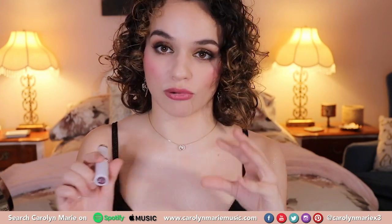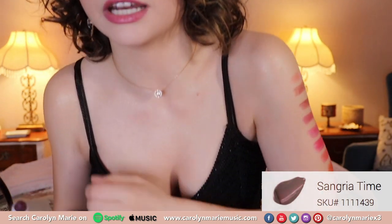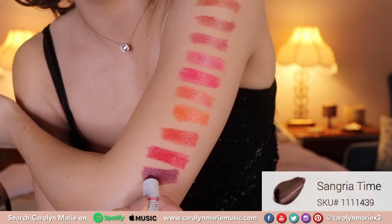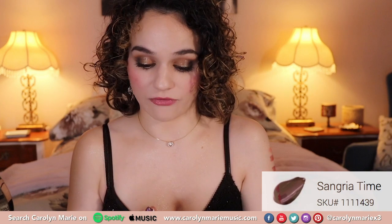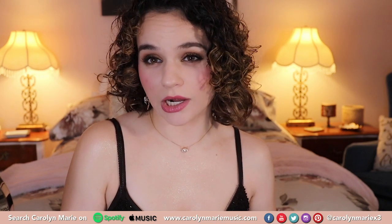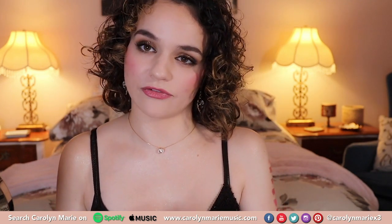Now we're going into these deeper brown berry shades. This one is 439, Sangria Time. These are such cute names — A-plus for the names! That is such a beautiful burgundy. This color I think is great for right now — we're in between spring and winter. I always like to go for the deeper shades then, especially in the fall. You can wear deeper shades all the time because they're ultra sexy. They're great for like a nightclub. That's a beautiful color.